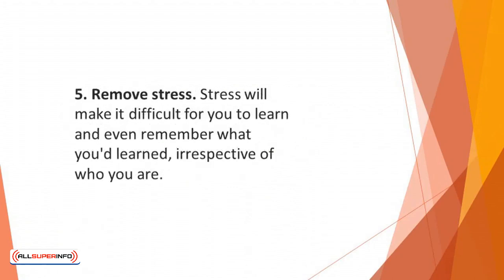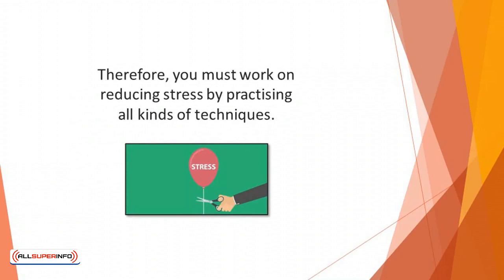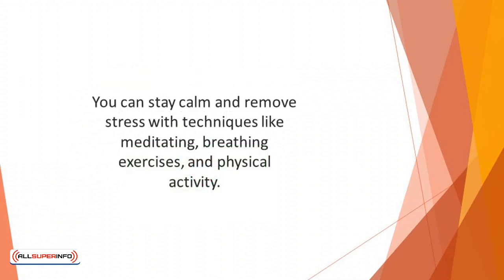Number five: remove stress. Stress will make it difficult for you to learn and even remember what you learned. Irrespective of who you are, if you're stressed out, there's a good chance of blanking on an answer during test time. Therefore, you must work on reducing stress by practicing all kinds of techniques. You can stay calm and remove stress with techniques like meditating, breathing exercises, and physical activity.